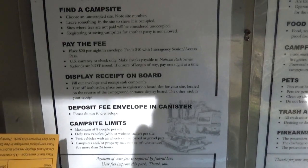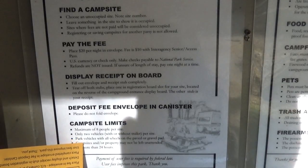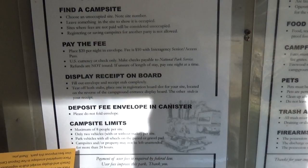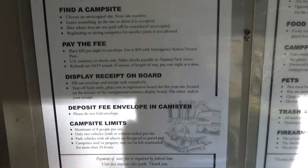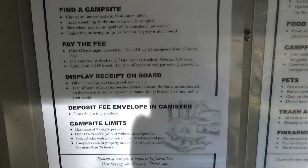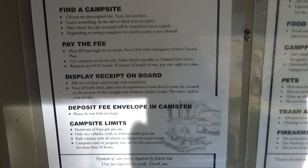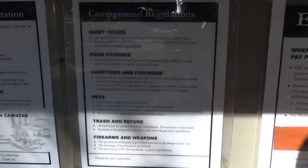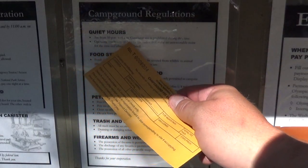When you have your envelope filled out with your money, stick it in the box. Extra rules you need to know: maximum of eight people per site, two vehicles, park all vehicles with wheels on the paved road or gravel pad, and campsites may not be left unattended for more than 24 hours — so you can't set up a base camp, go hike for two days, and come back. Quiet hours are from 10 p.m. to 6 a.m.